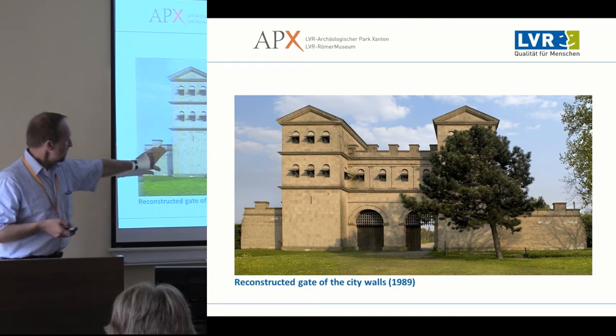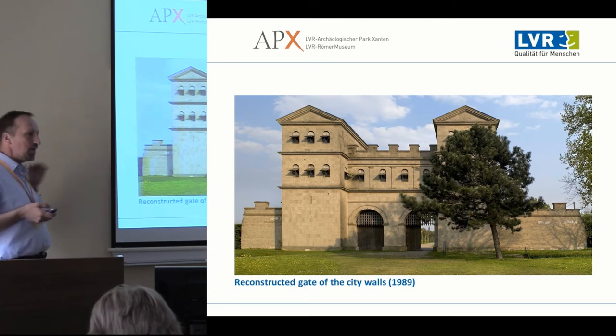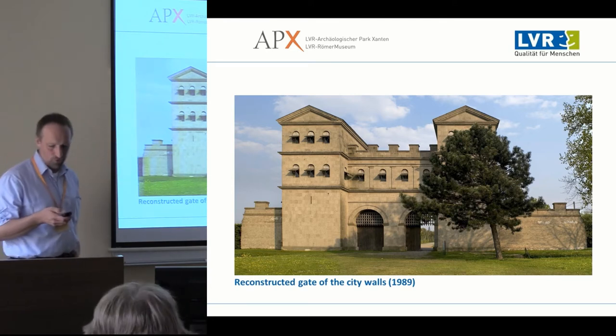You also see that the city walls stop after a short distance, and we continue to mark the outline of the city with beech wood hedges.